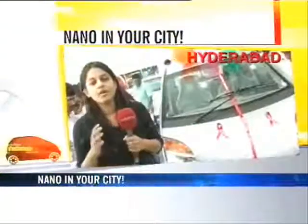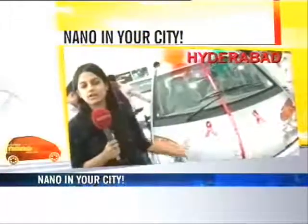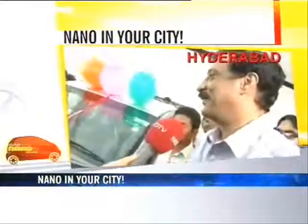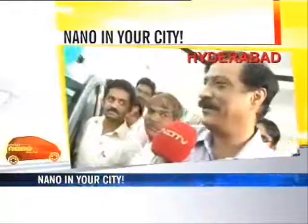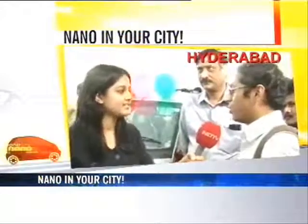We are in Malikas, one of only two showrooms in Hyderabad displaying the Tata Nano — the small wonder. As you can see, people are thronging by the hundreds. What kind of queries have you been getting? People are looking at the car and the facilities available, and mostly queries are with regards to the rear engine — the engine is provided at the back side of the vehicle. I'm a student; I'll tell my parents to buy me one. It'll be good in traffic, and it has AC and a whole lot of features.